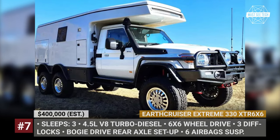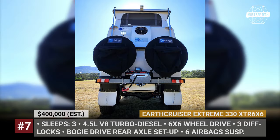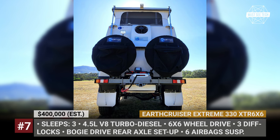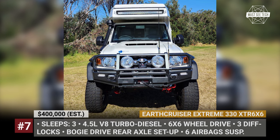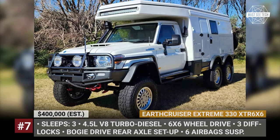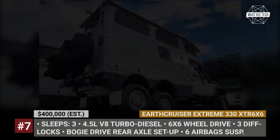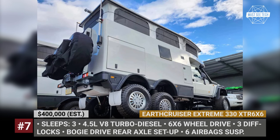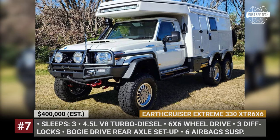Earth Cruiser Extreme 330 XTR 6x6. Earth Cruiser takes the proven 79-series Toyota Land Cruiser chassis, fits it with a six-wheel drive and then boosts the features of the previous XTR 250 model to a whole new level. At the core of this new conversion lies a sophisticated, bulky drive system with full load sharing capability between the axles. In other words, the system has selectable differential locks for all three axles, where the rear-most axle remains underdriven until there is enough traction from the rest of the wheels.